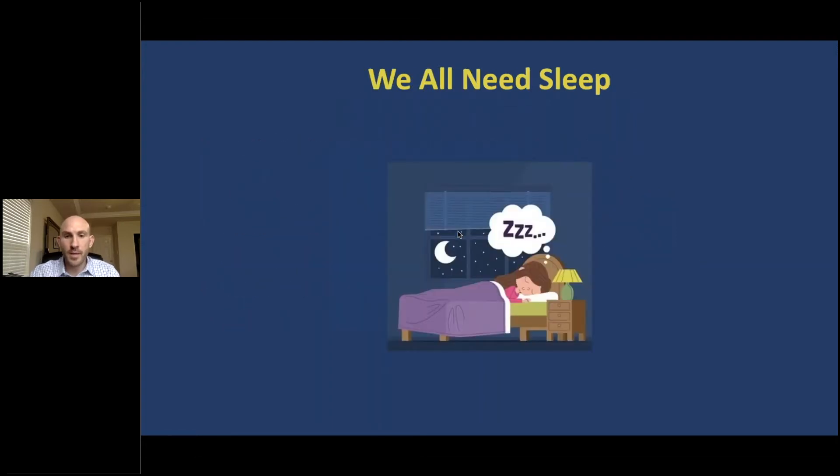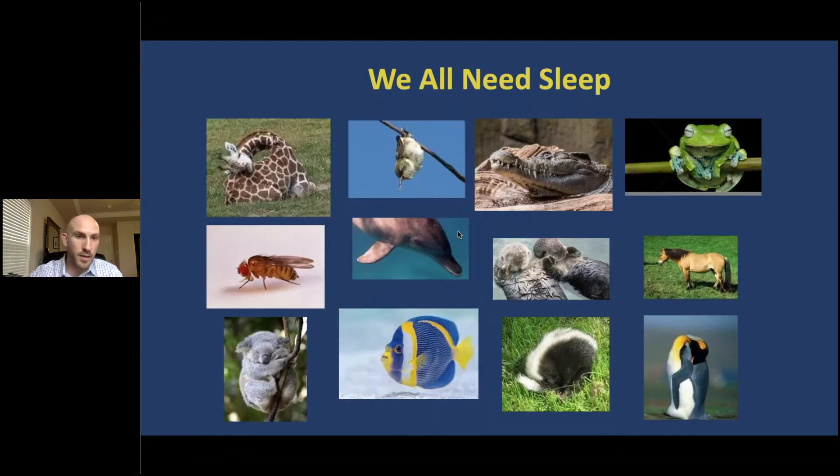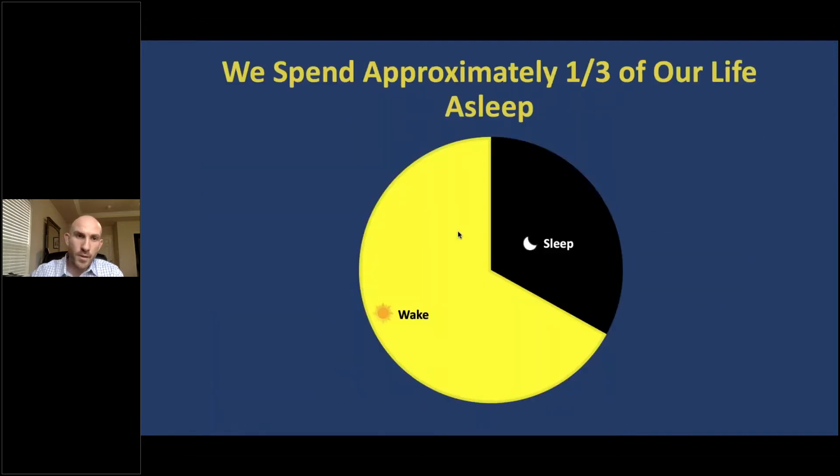It turns out that we all need sleep, and it's not just humans — all mammals, birds, reptiles, amphibians, insects, and fish sleep in some shape or another. As humans, we spend a tremendous amount of time sleeping, about a third of our life, which means that if we live to be 100 years old, we will have spent 33 of those years sleeping. Such a significant amount of time sleeping suggests that sleep must play an essential role in our existence.